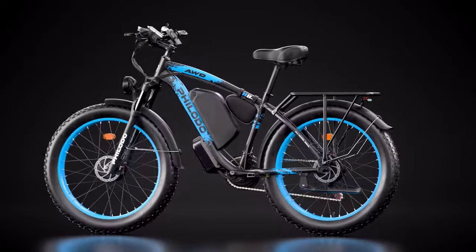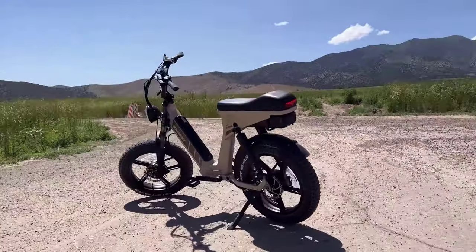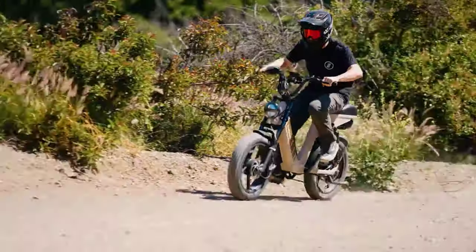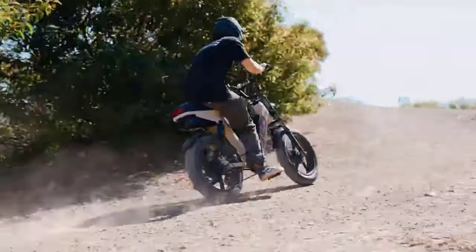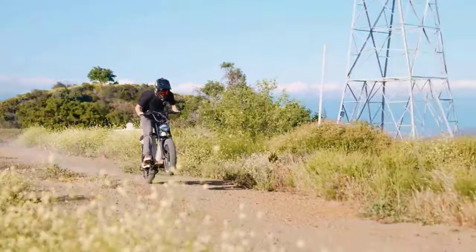Hey there, biking enthusiasts! Welcome back to the channel. Today we're diving into the future of electric biking with an exciting lineup: the best dual motor e-bikes of 2024. As technology and design evolve, so do the possibilities for an electrifying ride. Dual motor e-bikes are stealing the spotlight, offering unparalleled power and performance from city streets to off-road trails.